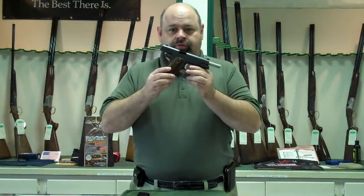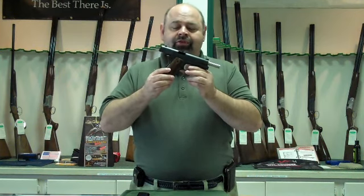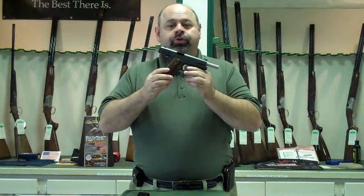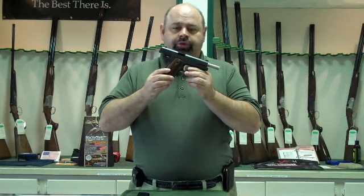Hello, my name is Mark with Carolina Sporting Arms in Charlotte, North Carolina, and I'm here today to discuss the Remington R01 pistol. This is Remington's latest adventure into handguns — in fact, one that has not been produced for a long time, since World War II.